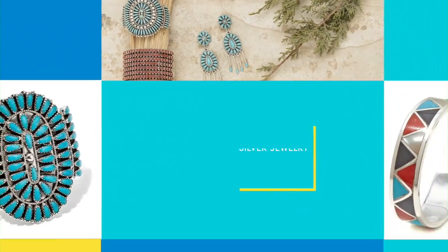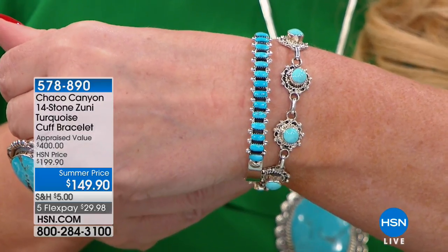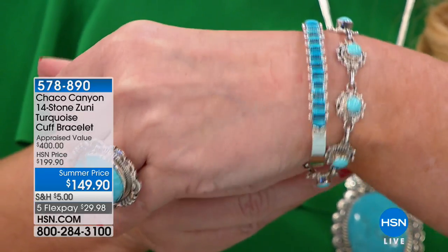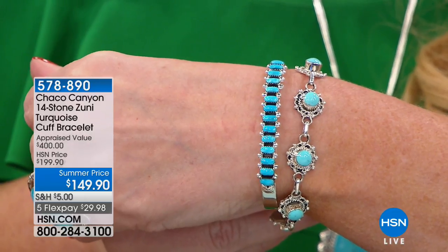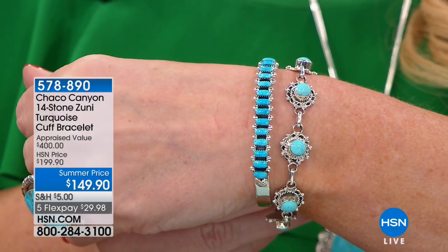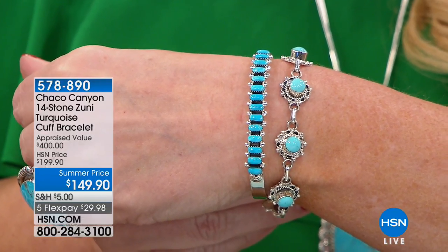Now we're moving on to something a little more petite — for those of you looking for something that is not quite this large, maybe you want to wear it back with other bracelets you already have or put it with the tennis bracelet from last hour. We have a gorgeous petite bracelet with 14 individual stones of Kingman, all individually cut and hand set. This is $50 off the price and under $30 on your charge card. The artist here is Loretta Dalgarito, our master silversmith. To keep her tradition alive, she continues to make jewelry like this. Last year she was going to retire, but she was talked out of it and will continue bringing more jewelry here.